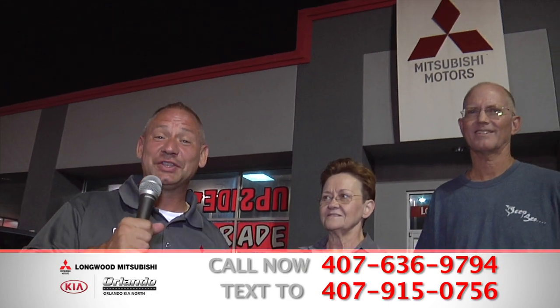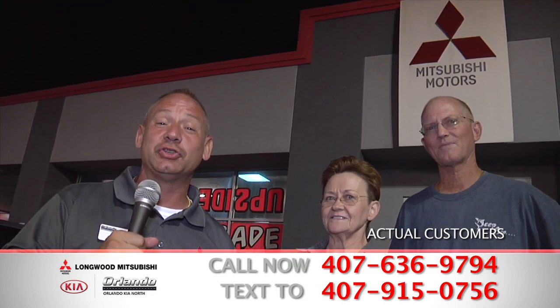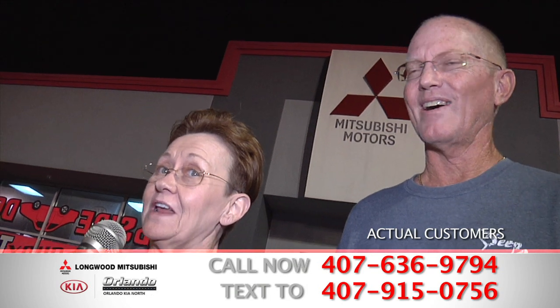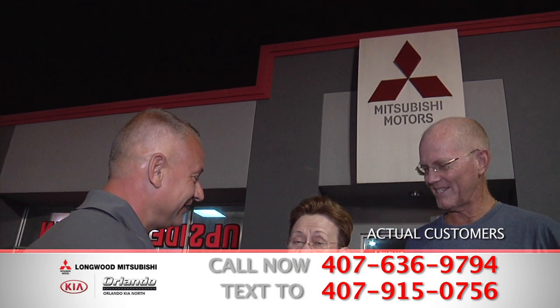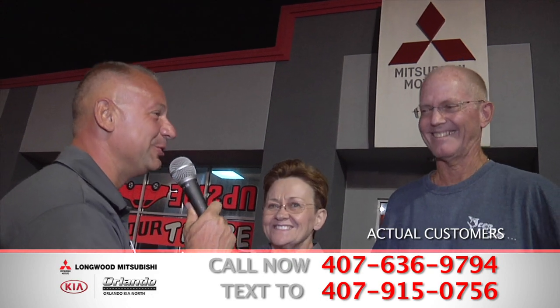Here we are once again at Longwood Mitsubishi with Cece and John who just happened to come in tonight and purchased their brand new vehicle as well. What do you got to say about your experience here, Cece? It has actually been amazing, much better than I thought. I did not plan on buying a vehicle tonight. When I walked in, the staff was very friendly, very knowledgeable, and I'm going to be driving out of here with my brand new vehicle.